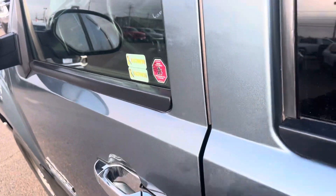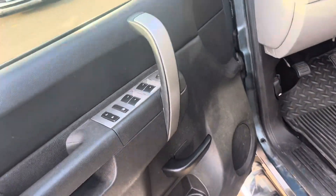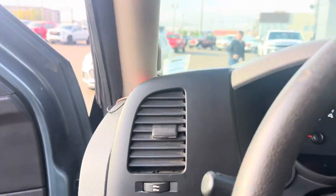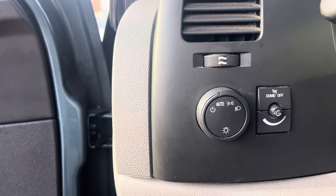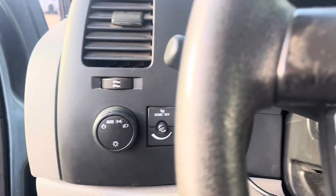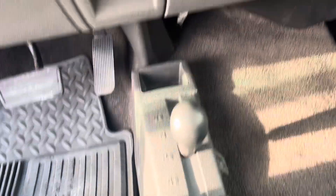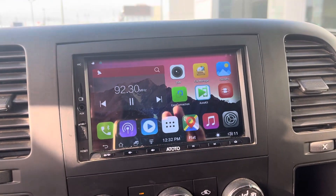In the front we have power mirrors, power door locks, and power windows. We have our headlamp selector right there, cruise control on the steering wheel, and our gear selector. Four by four is on the floor right there. There's also a new stereo system in this unit.